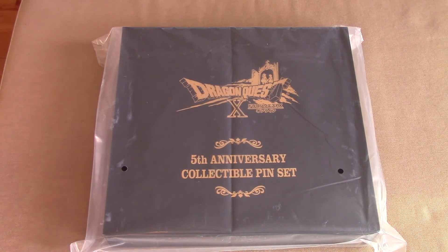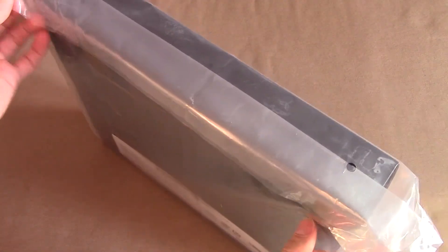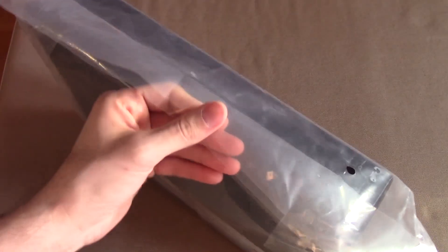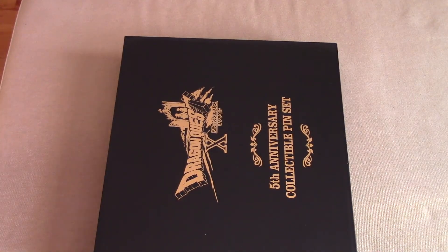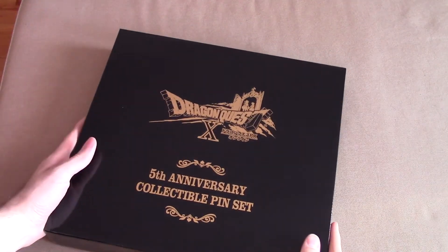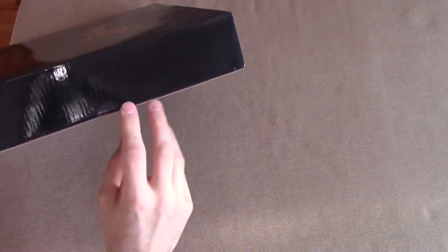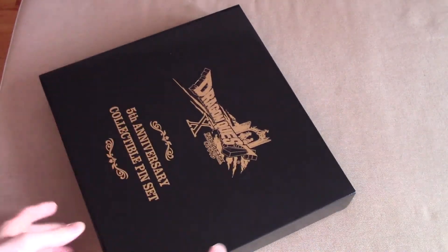Let's go ahead and open this bad boy up. I have no idea the condition of this — I'm really, really hoping it's nice because Cranberry had some issues, which we'll get into in just a little bit. Here we go. It looks like it's actually sealed, so let me pull this over here. I'm going to have to go get a knife.